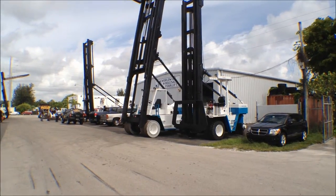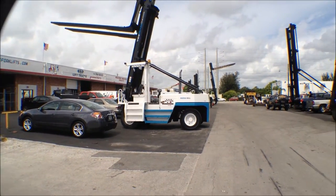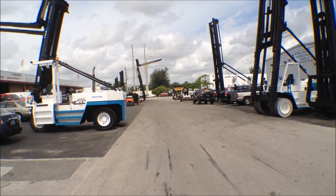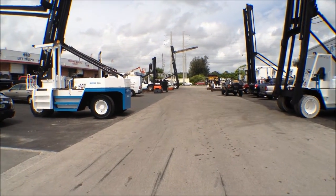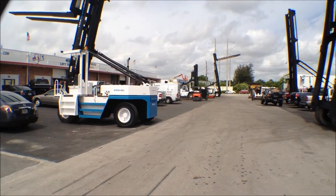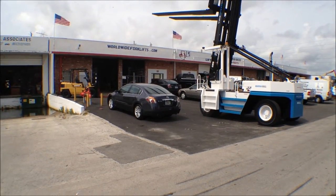At Worldwide Forklift in Fort Lauderdale, Florida, we have a lot of activity and expansion going on to provide you, our end user client, a quality, used, reconditioned forklift that you can count on for years to come in your business operation. Give us a call today at 954-768-9875, or visit us online at www.WorldwideForklift.com. Thank you very much for watching — hope you're having a great day. Bye now.